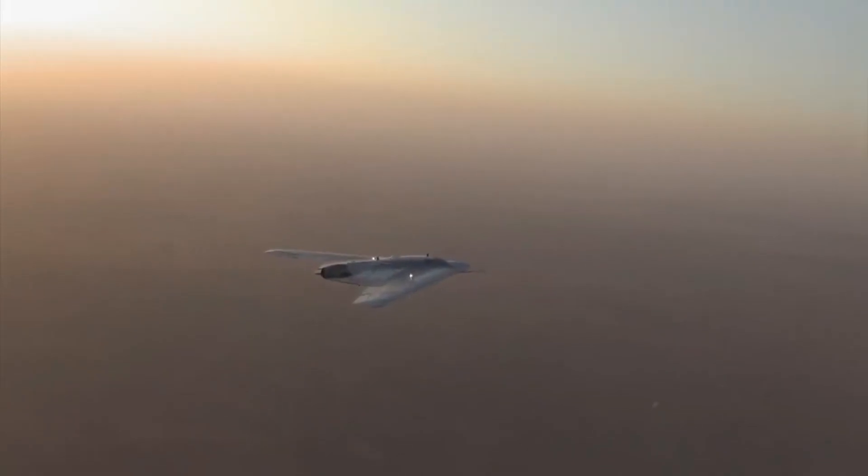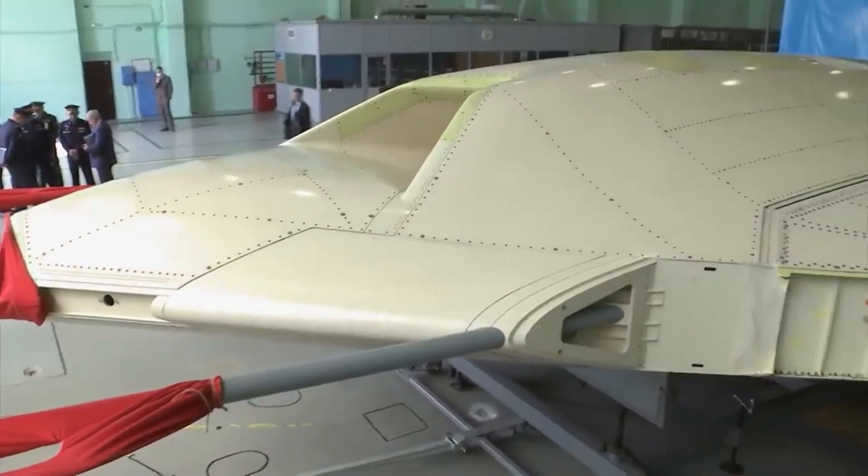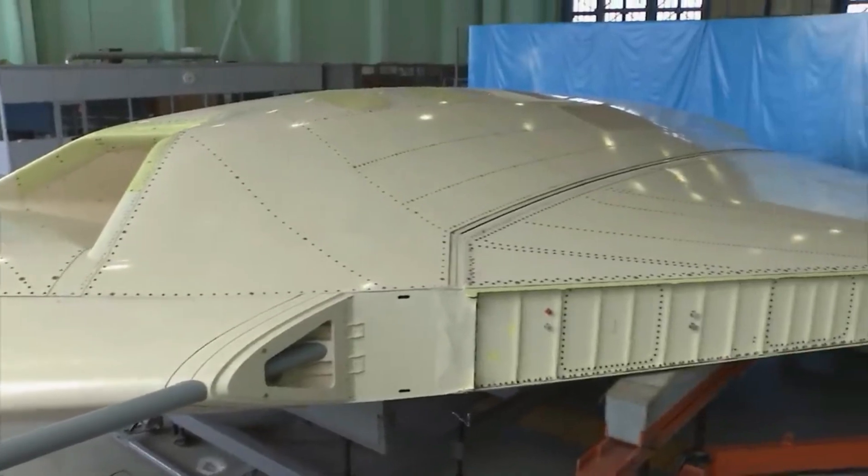The first mock-up intended for ground tests was created in 2014. A prototype of the drone was first revealed in July 2017, showing the drone's flying wing configuration.